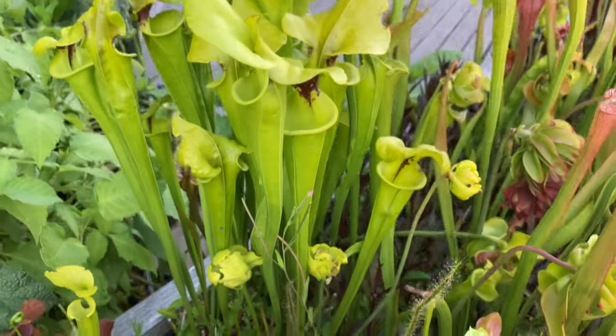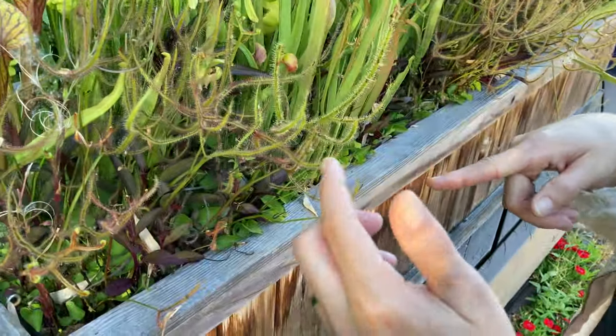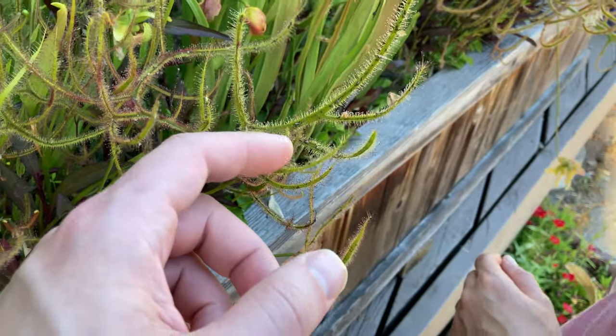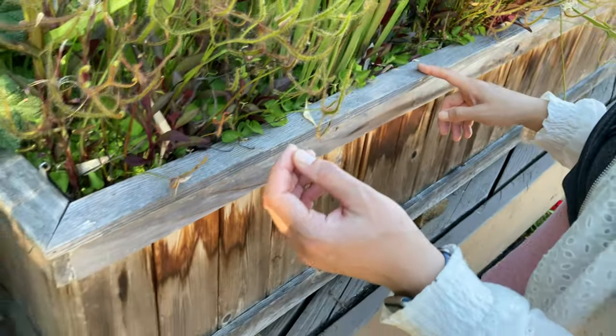Don't touch this one — you're going to trigger the poor little thing. I've never seen the flower of them though. They do flower, but I've never seen it until today, actually. Don't, don't, I said don't do that. That's not nice.